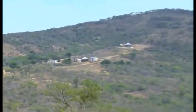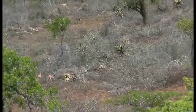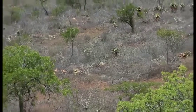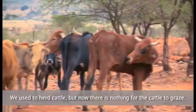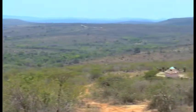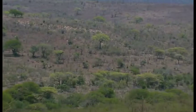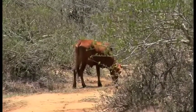Now the bush is very thick, so we need manpower to cut it down. We haven't got this manpower, so now we have a big problem — we don't know what to do. This area, all this area, was grassland. If you look now you see the encroachment everywhere. It changes — the trees take over and the grass dies underneath.